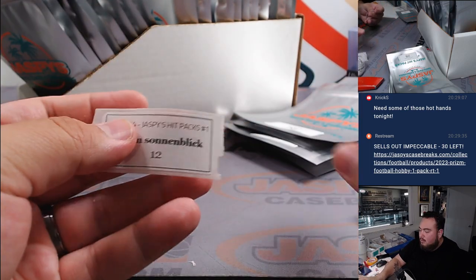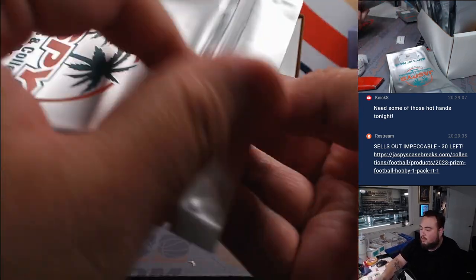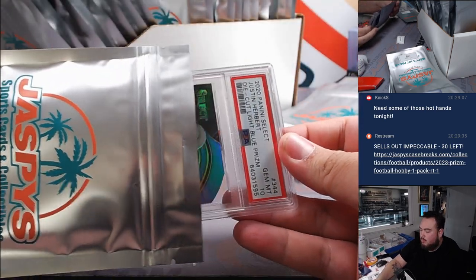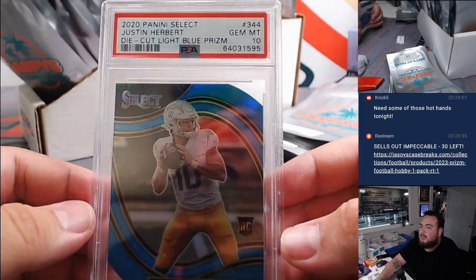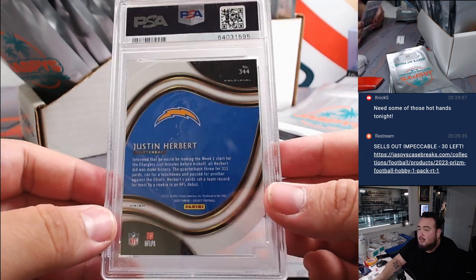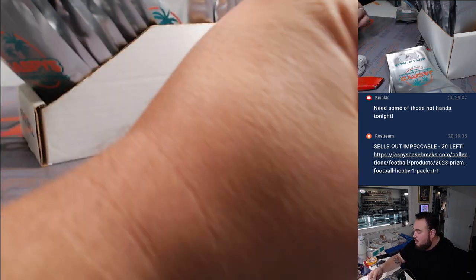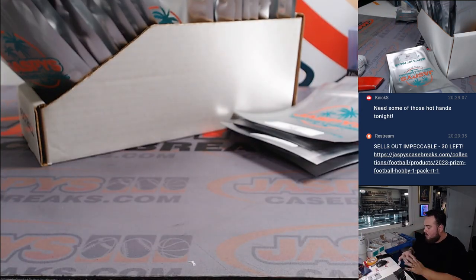Kayм with pack 12. How about a little Justin Herbert? 2020 Panini Select Dica Blue Prism PSA 10. There you go. I feel like we've gotten a lot of the, unfortunately, the kind of lower end stuff. Some of them may not seem so fancy, but probably still sell okay. For the price point, it's kind of how it is a little bit.